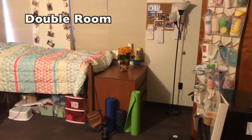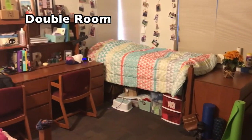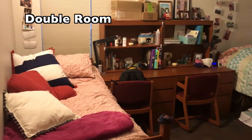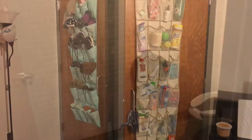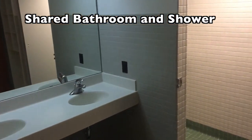Each student on West Campus is provided one extra-long twin bed, a desk, a desk chair, one desk lamp, a wardrobe or closet, a wastebasket, and a recycling bin. The windows have shades and screens on them. There are approximately two bathrooms with showers and a trash room on each floor of each wing.